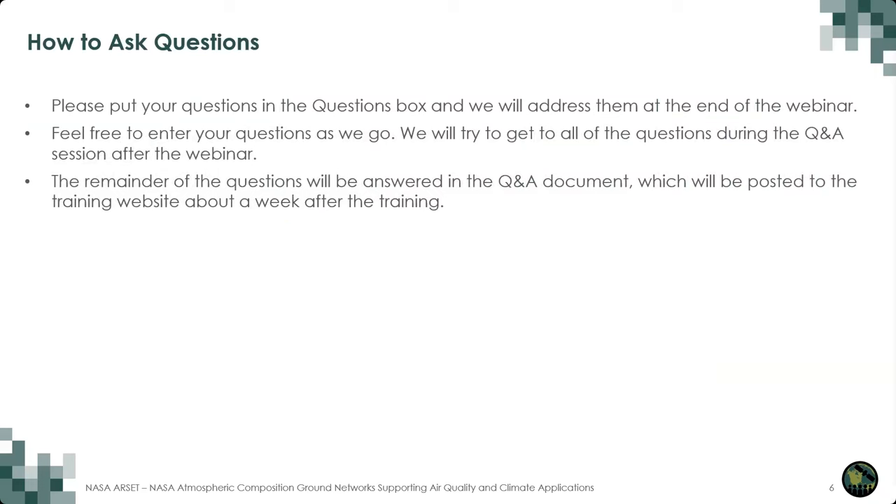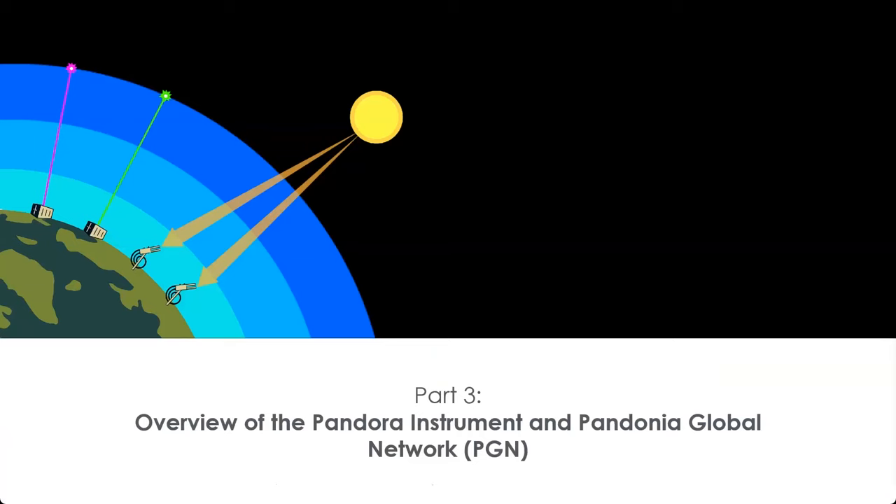If you have any questions during today's training, you can put them in the questions box within WebEx at any time. At the end of the training, we'll try to address as many of these questions as we can, and we'll post these questions and written answers to the training page within about a week after the training. And now I'm going to turn it over to our first speaker, Dr. Thomas Hanisko.